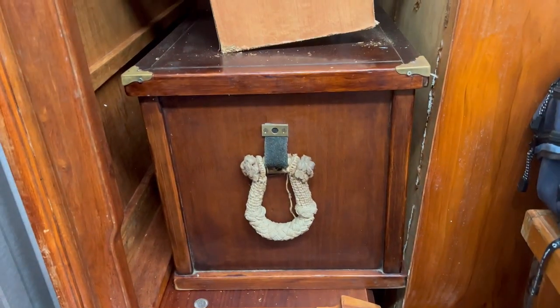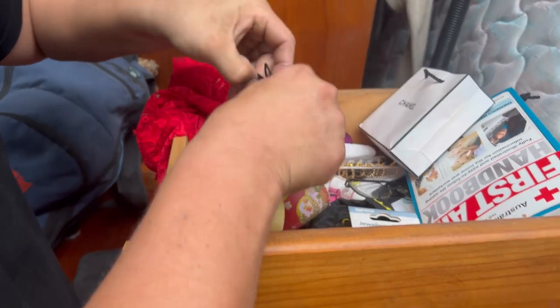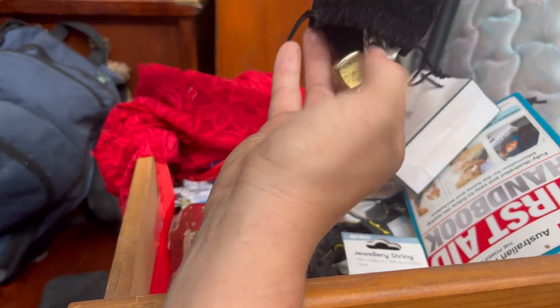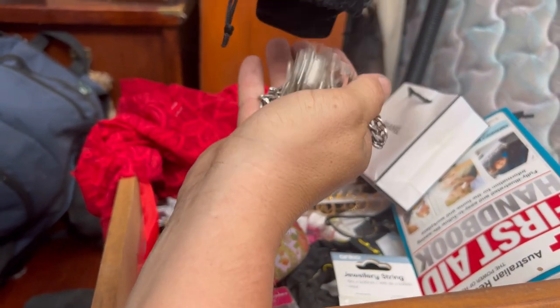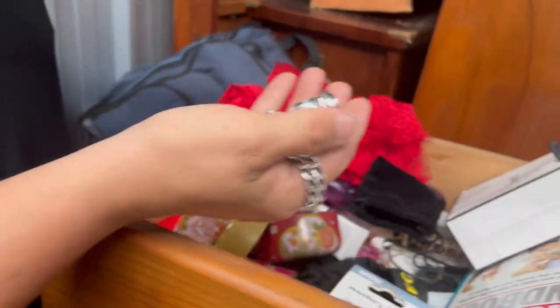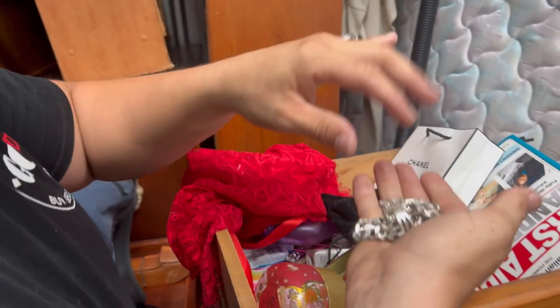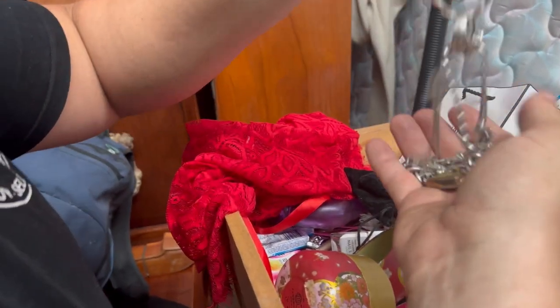I do sell these little desk clocks for ten dollars each in my shop — these were fifty dollars brand new. We've got some walkie-talkies with the charger. I want to know what's in that box. Oh, you might have something finally!